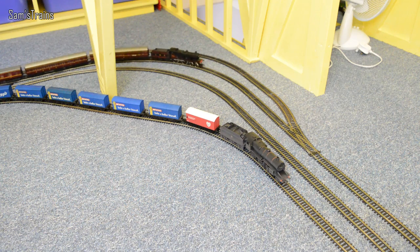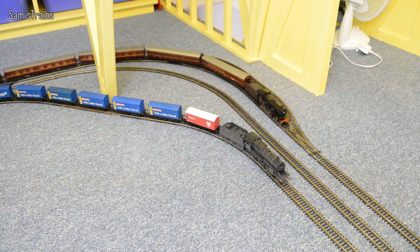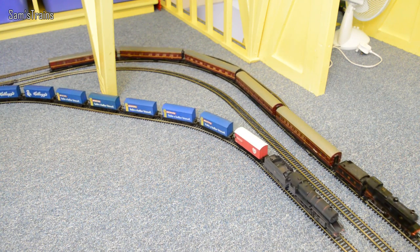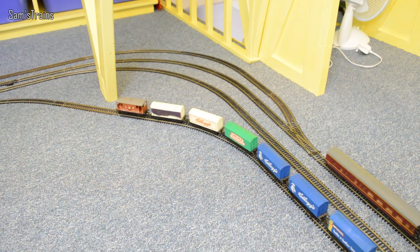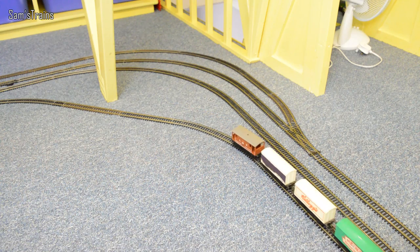That's everything — let's have a little running session then with all three. Let's start the Crab up alongside the 2P, and I'll just move the camera and head on up to the Lord Nelson class and get her running as well.